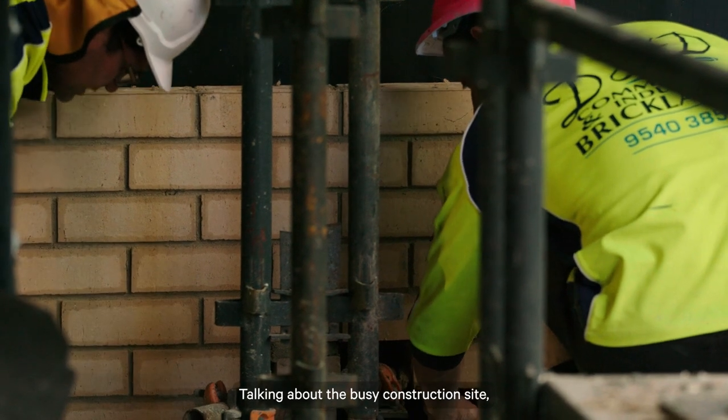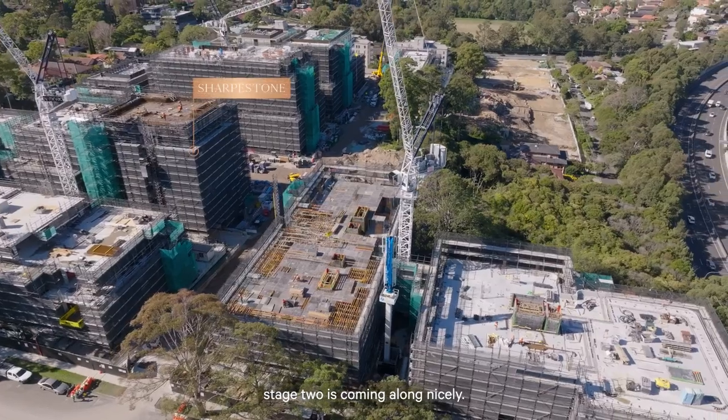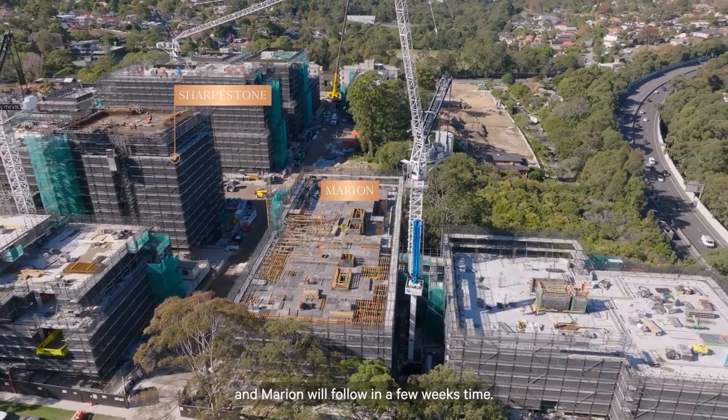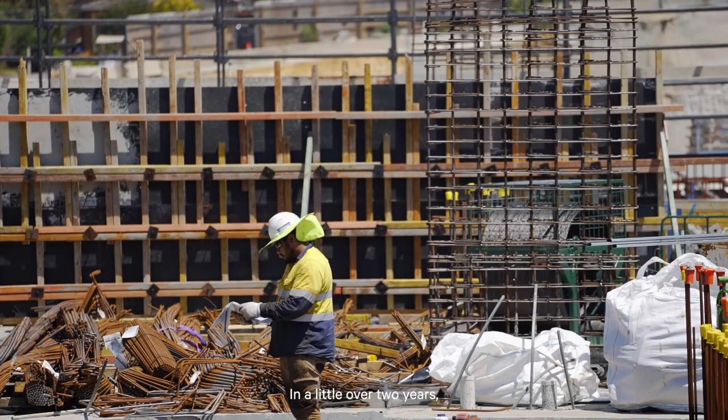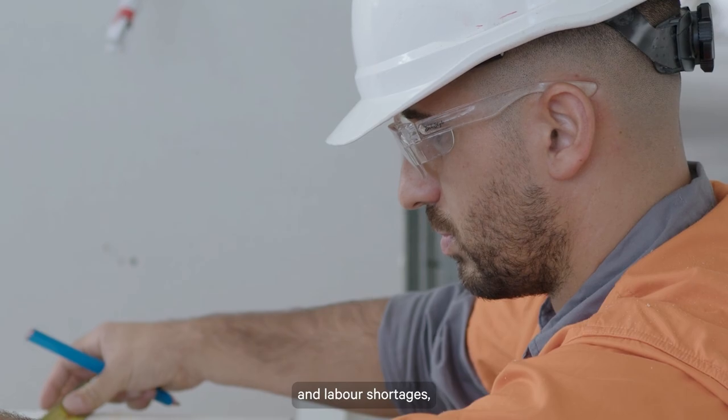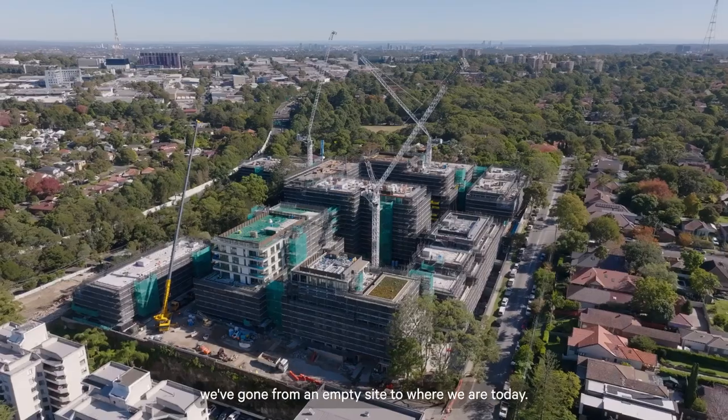Talking about the busy construction site, Stage 2 is coming along nicely. We've topped out Sharpstone, and Marion will follow in a few weeks' time. In a little over two years, through record-breaking rain, supply chain disruptions and labour shortages, we've gone from an empty site to where we are today.